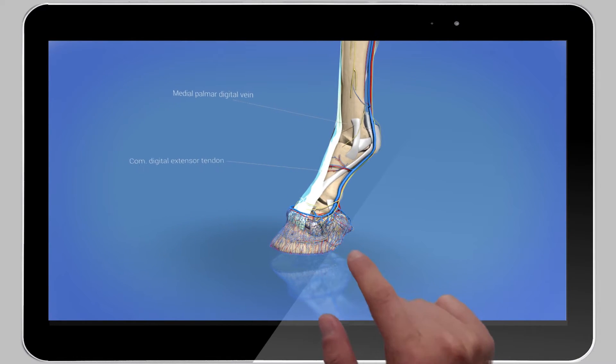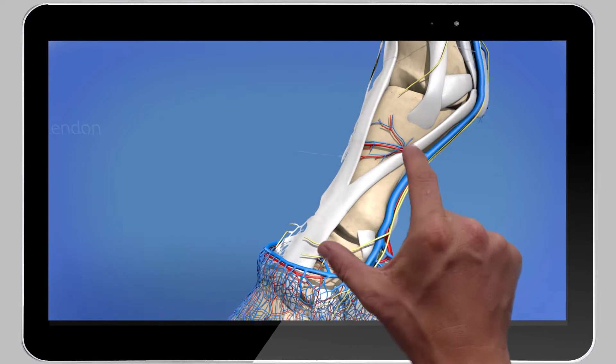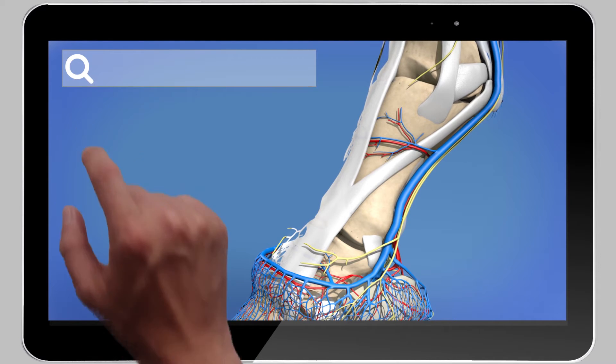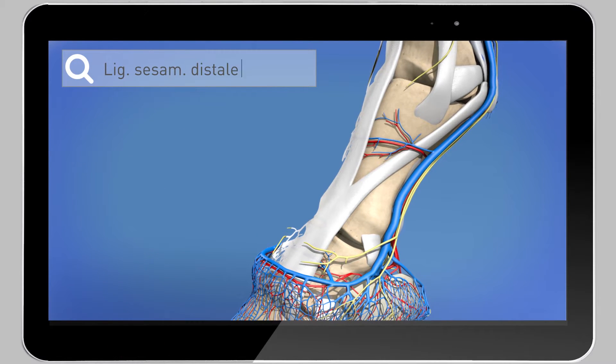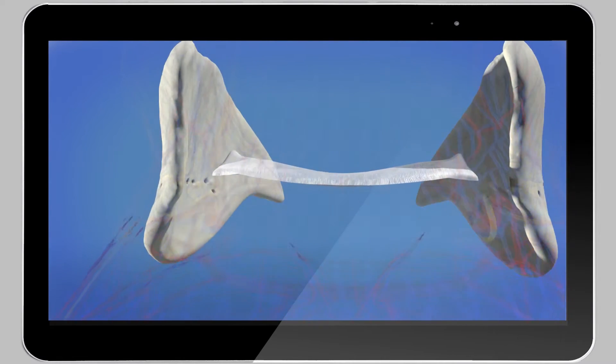Now with our software, you can easily refresh your anatomical knowledge by using the search function, for instance. Or gain new expert knowledge by examining any desired anatomical structure in great detail.